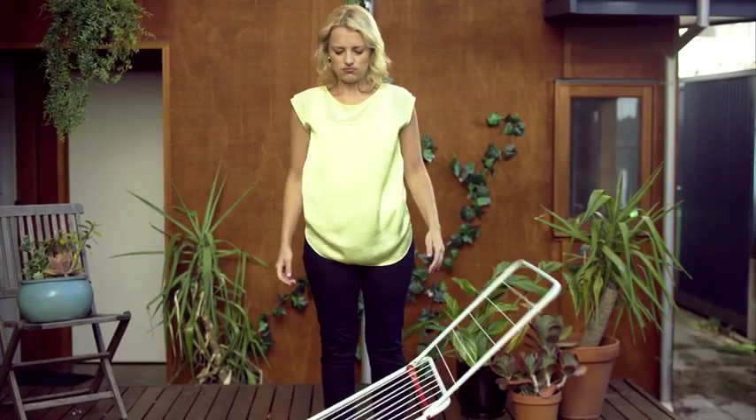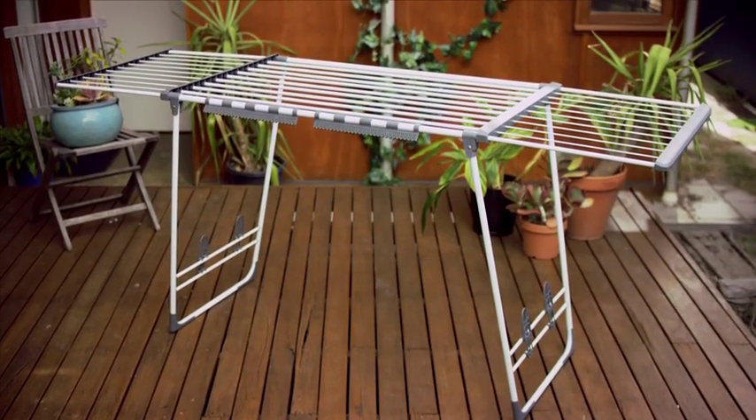Everyday chores don't have to be so difficult. Introducing the Easy Aera — a super strong clothes rack that holds 15 kilos of wet washing. Check this out.